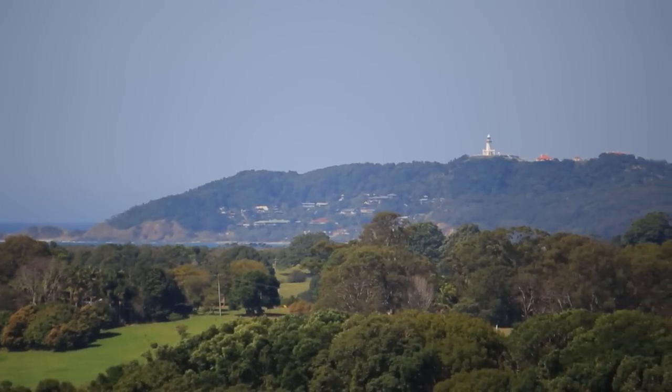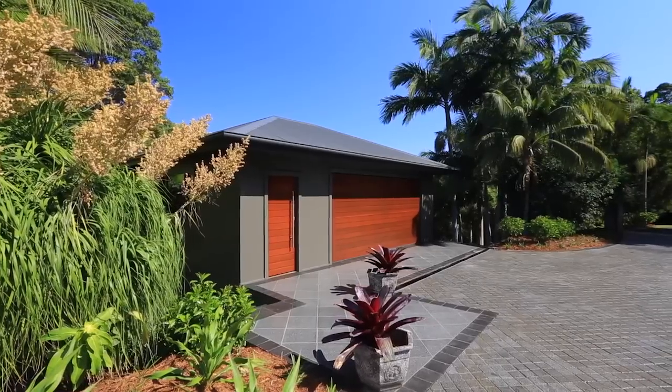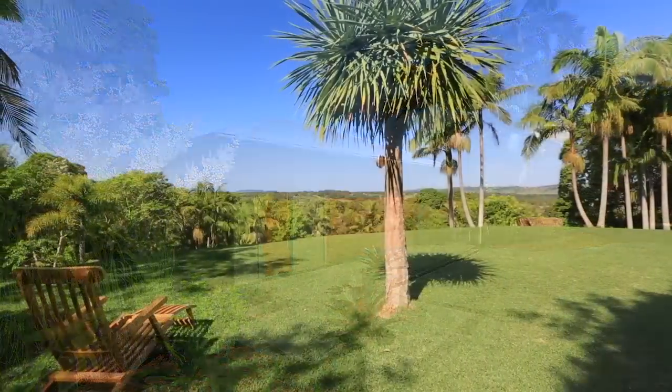This would have to be my favourite aspect of Byron Bay. Elevated high in the hills of Myocum, this stunning property has been meticulously renovated and is a must-see for anyone looking to escape the rat race and enjoy the coastal lifestyle that Myocum and Byron Bay have to offer. I caught up with Ian to find out more.